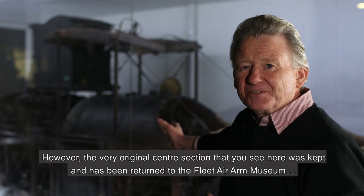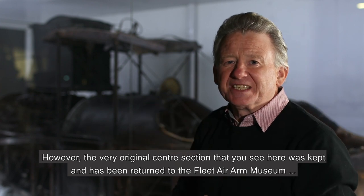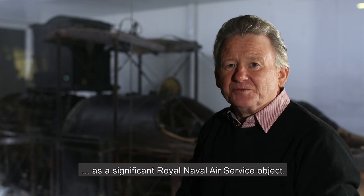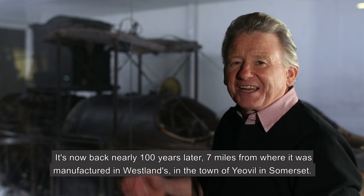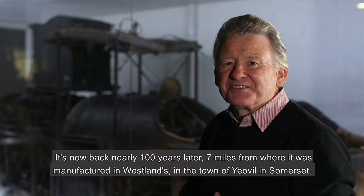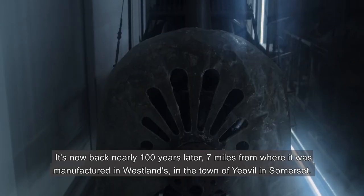However, the very original centre section that you see here was kept and has been returned to the Fleet Air Arm Museum as a significant Royal Naval Air Service object. It's now back nearly 100 years later, just 7 miles from where it was manufactured at Westlands in the town of Yeovil in Somerset.